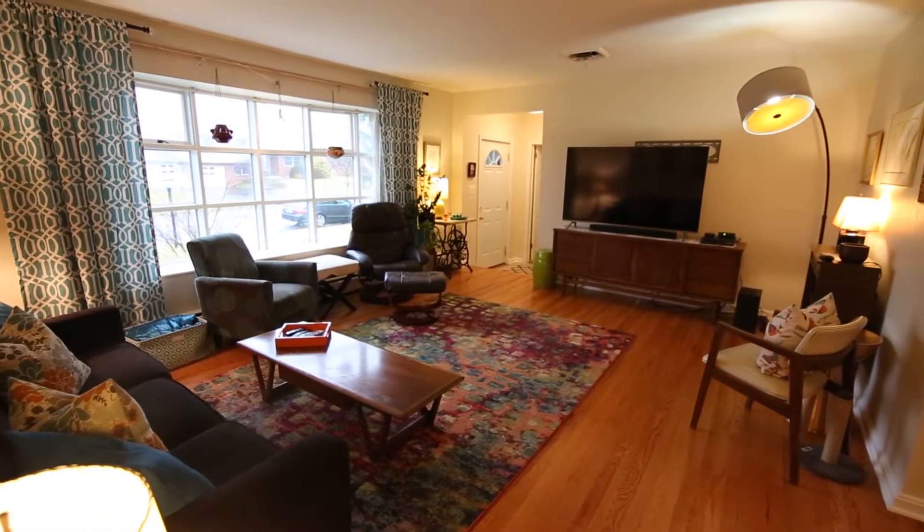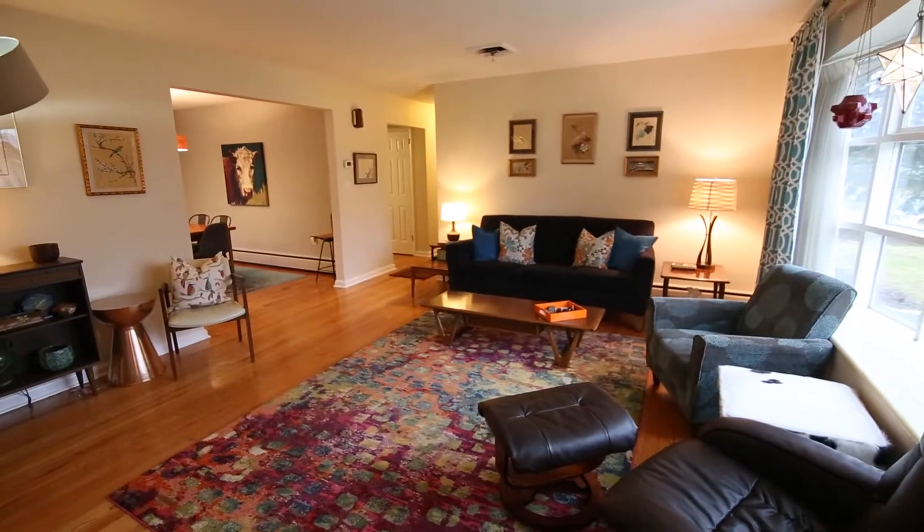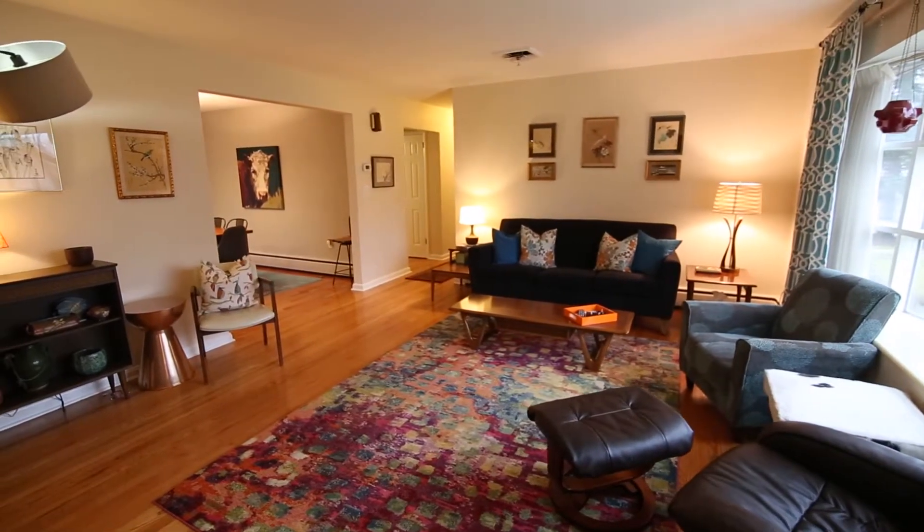This light, bright, and sunny home features gleaming hardwood floors, tile and new carpeting, plus a spacious family room with fireplace.